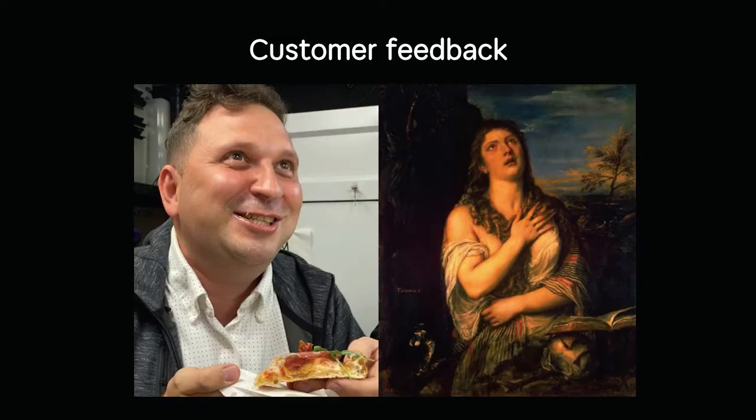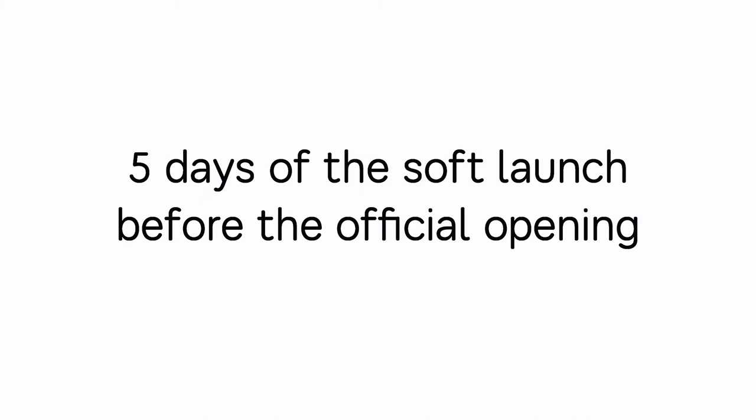But what could be more important than sales level? Sales can show you what you have at the moment, but only customer feedback can show you the future — whether customers will come back to pay again for your pizza. To get this feedback, before the official launch we had five days of soft launch.